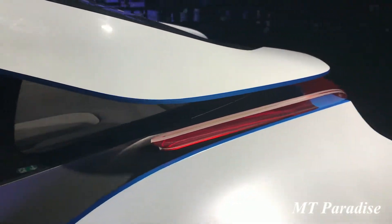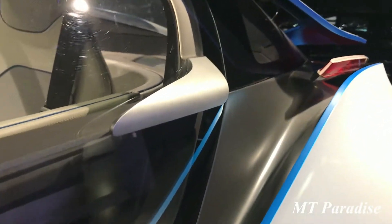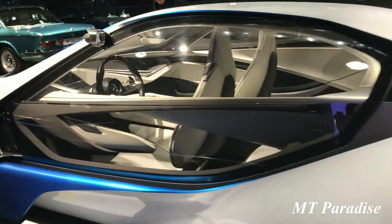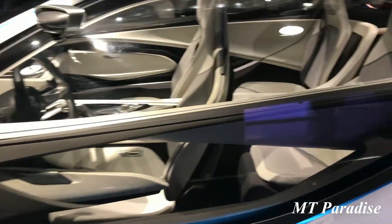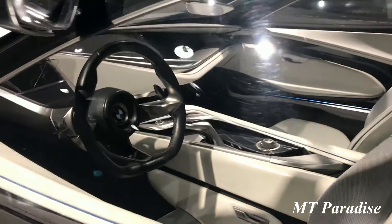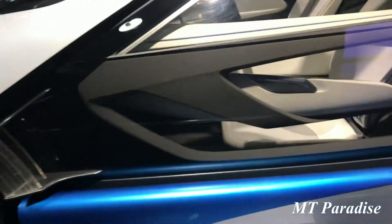The exterior design is geared consistently towards aerodynamics. The doors of the BMW Vision Efficient Dynamics are designed as wing doors. Since the carbon fibre reinforced passenger cell means there is no B column, this solution provides convenient access to the rear seats.